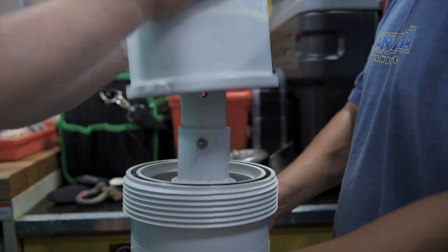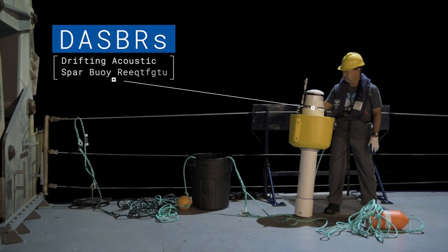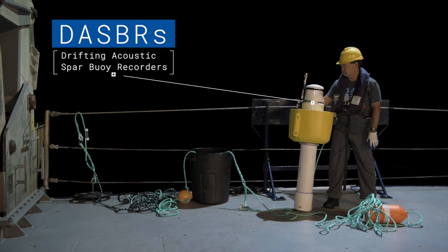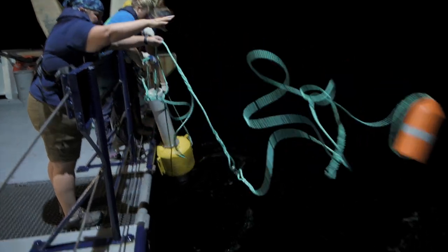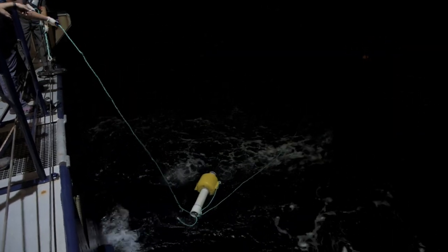We're out here using some of the technology that we've developed at NOAA called DASPERS. These are floating acoustic buoys that listen in on the animals, and we have three of them out at a time. If we can get the vocalizations in all three, we can sort of localize the animals.